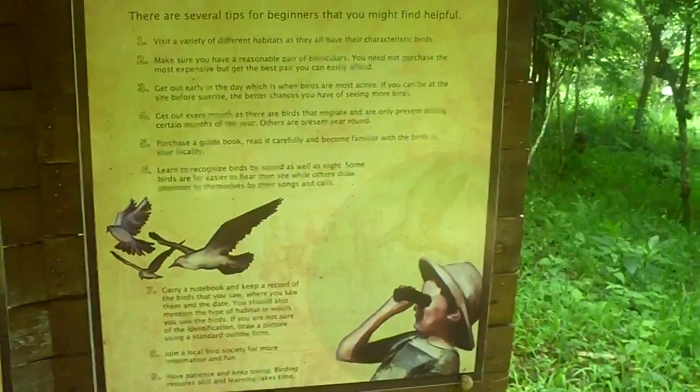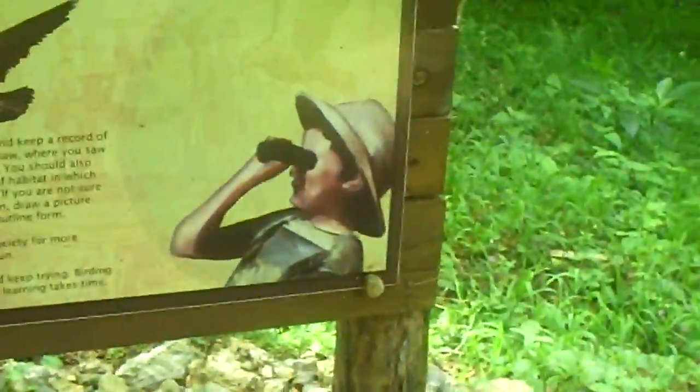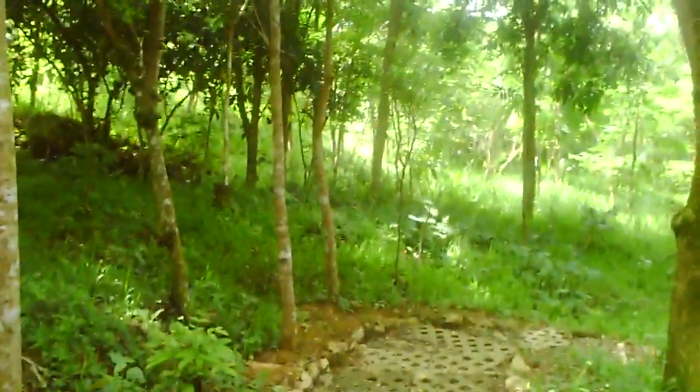Hopefully we'll be able to spy on some birds. There's also a little note about why birds are important — how they help spread the seeds of trees and assist with pollination. Actually, I'm more impressed with bees; without the bees, we'd all be dead. For real.